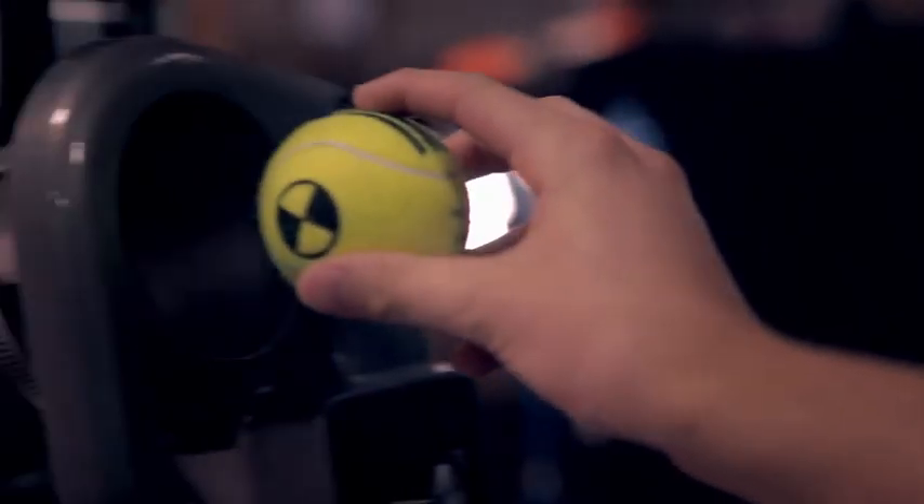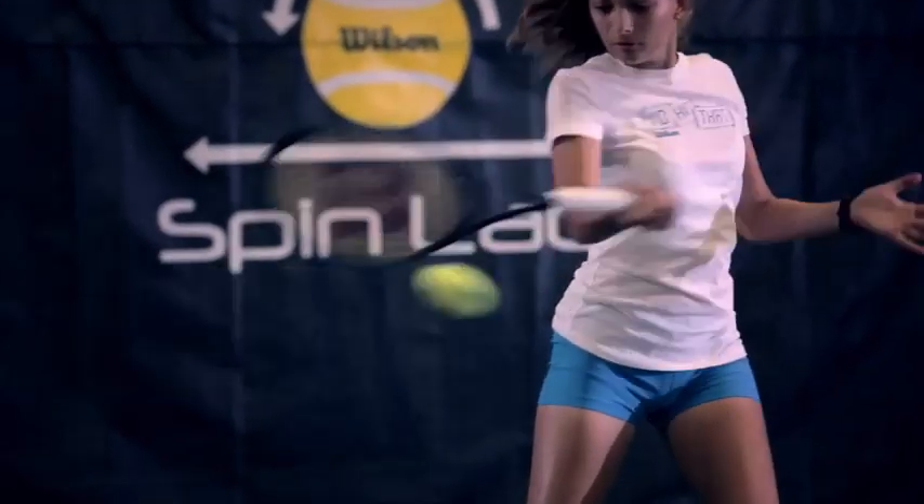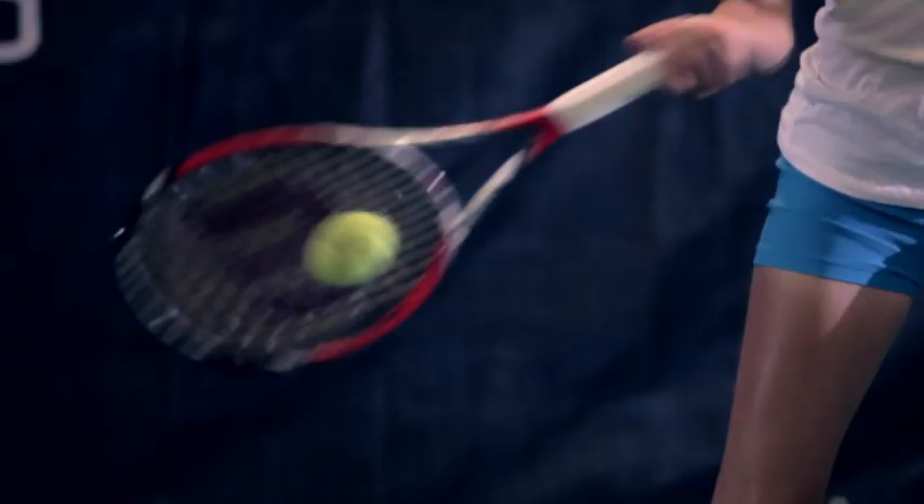What we found out was that the traditional way of stringing the racket is actually limiting the amount of spin potential. We knew we could optimize the string pattern and provide more spin for the average player.